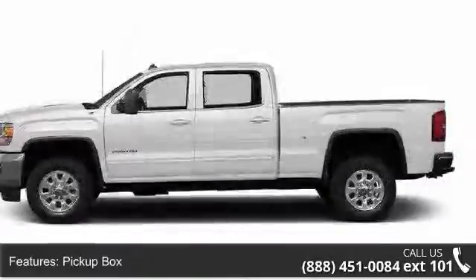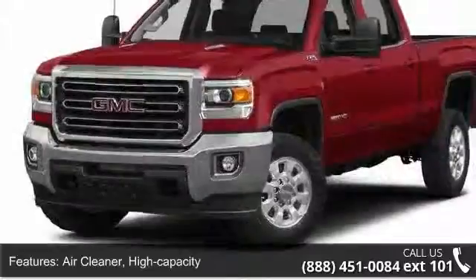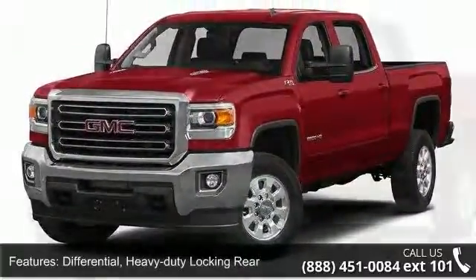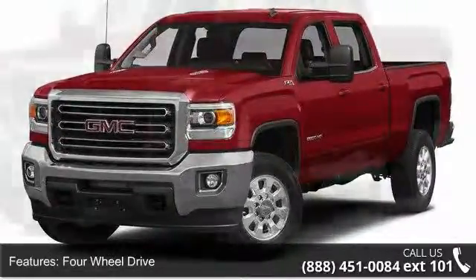Some of the top features included with this vehicle are pickup box, air cleaner high capacity, differential heavy duty locking rear, four wheel drive, cooling external engine oil cooler, cooling auxiliary external transmission oil cooler.